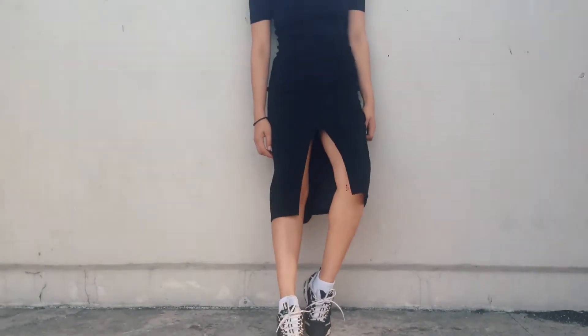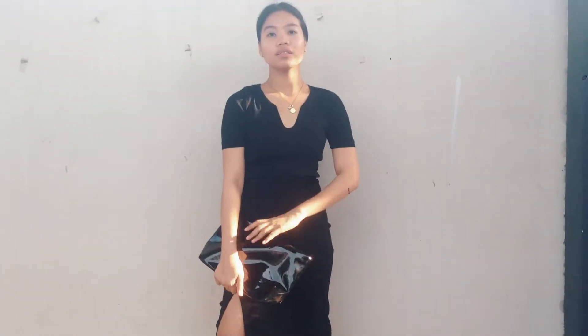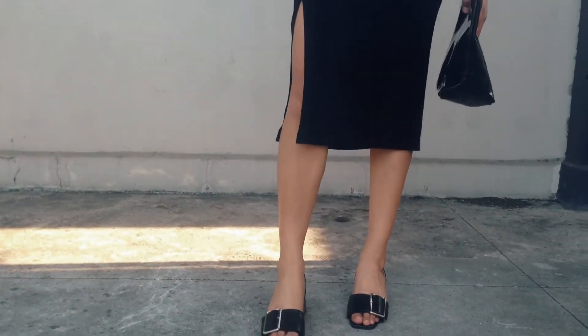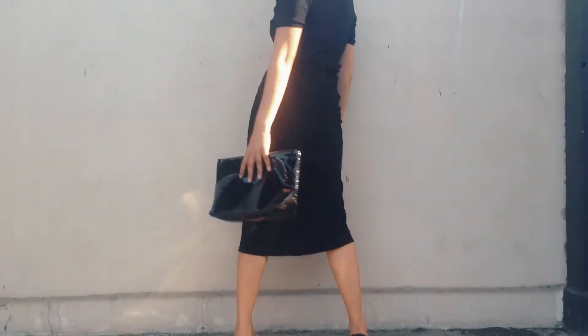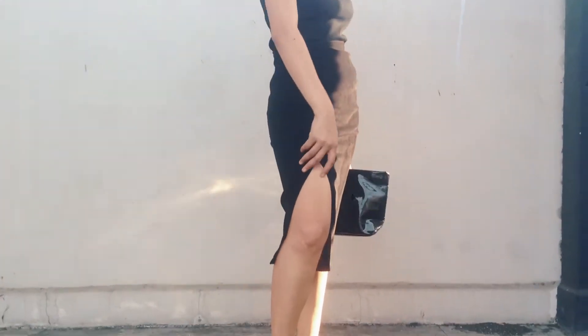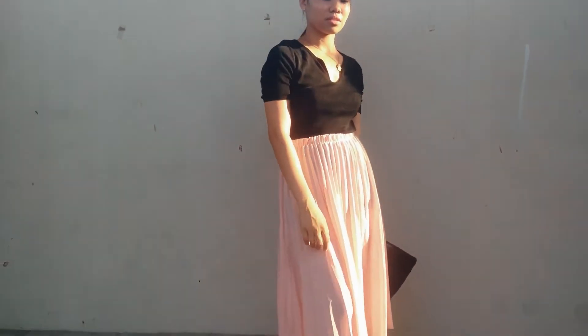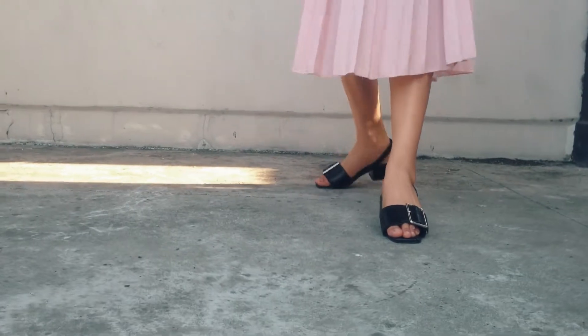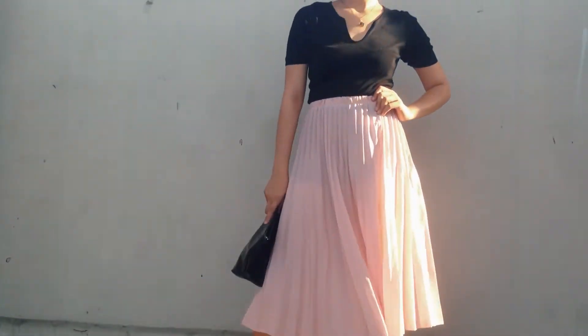Next is this black pencil skirt that I'm wearing right now with its sexy slit. You can opt for it as a day look. For another extra look, I just turned the slit to the side, paired with black heels and a leather bag.